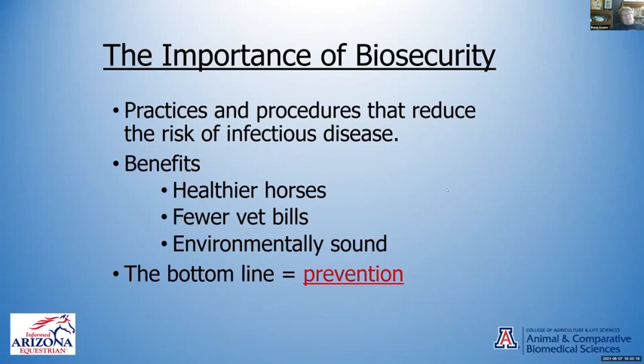Biosecurity — what is it? First of all, it is practices and procedures that reduce the risk of infectious disease. It's the prevention — the stuff that you can do so that you don't have to pay vet bills or lose horses to disease. The benefits: healthier horses, fewer vet bills. That's also environmentally sound. I'm going to show you some simple things you can put into play anywhere — at home, at a show, at the county fair, or gymkhana.